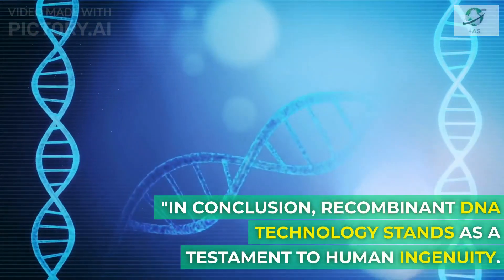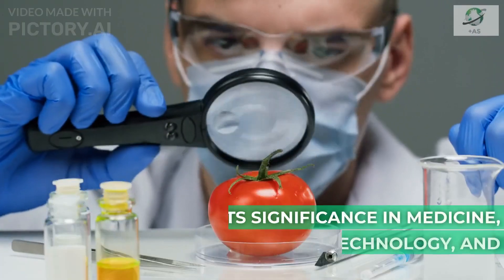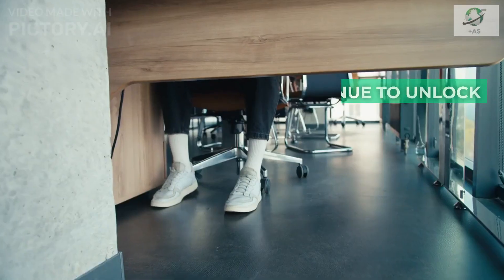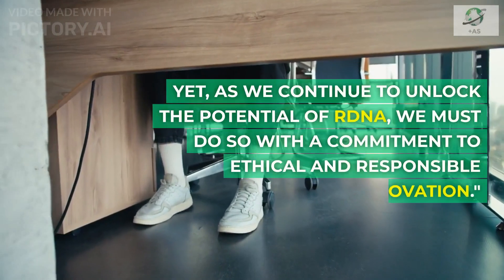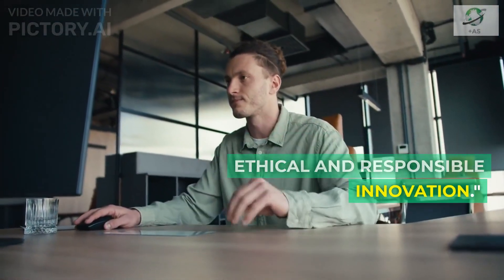In conclusion, recombinant DNA technology stands as a testament to human ingenuity. Its significance in medicine, agriculture, biotechnology, and research cannot be overstated. Yet, as we continue to unlock the potential of our DNA, we must do so with a commitment to ethical and responsible innovation.